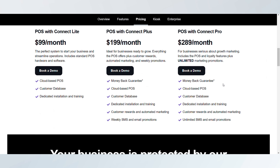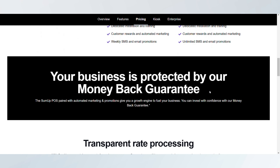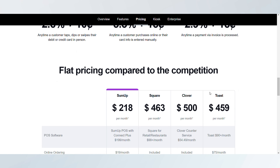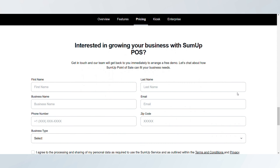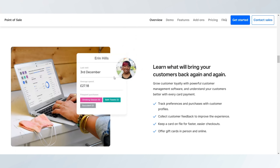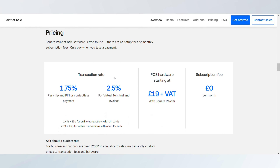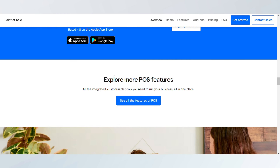Deciding between SumUp and Square ultimately depends on your business needs. If payment simplicity and affordability are priorities, SumUp is a solid choice. For businesses wanting all-in-one functionality, Square's comprehensive toolset may provide the edge.